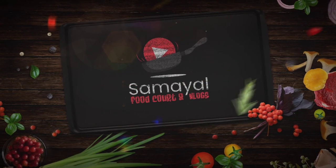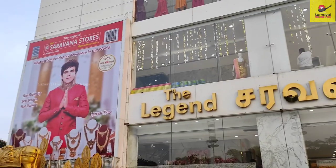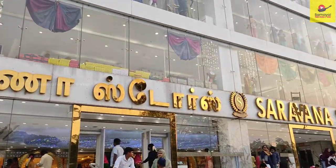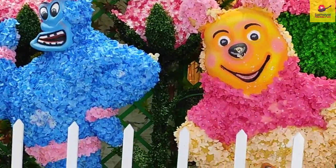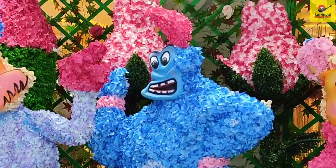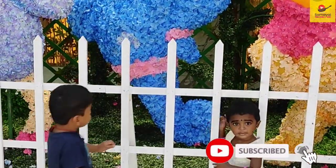Hello friends, welcome and welcome back to our channel Samayal Food Court. Today we have a legends Saravanos story shopping vlog. Please subscribe to our channel and press the bell icon so you will see notifications for the next video.